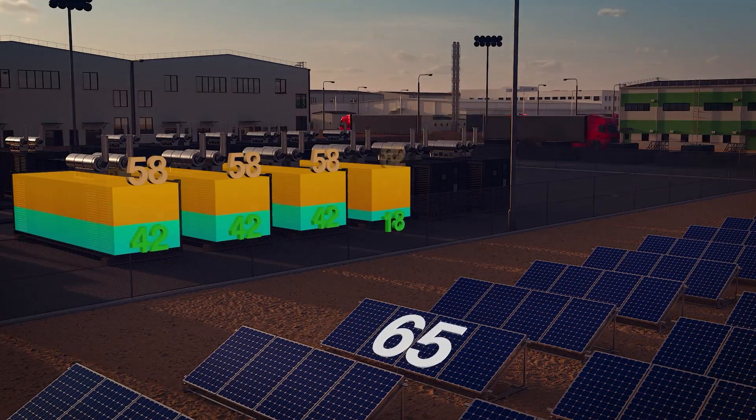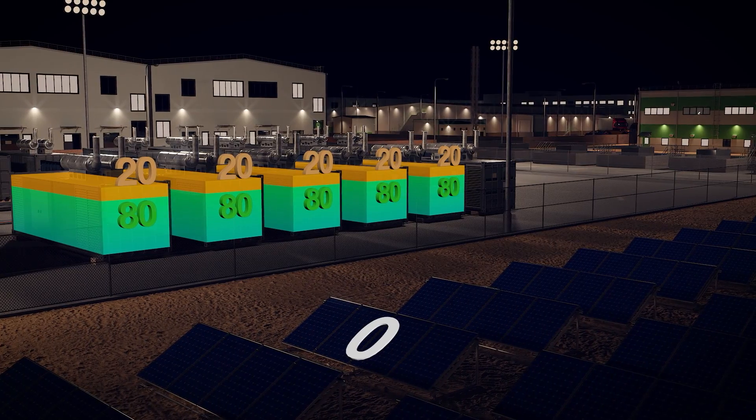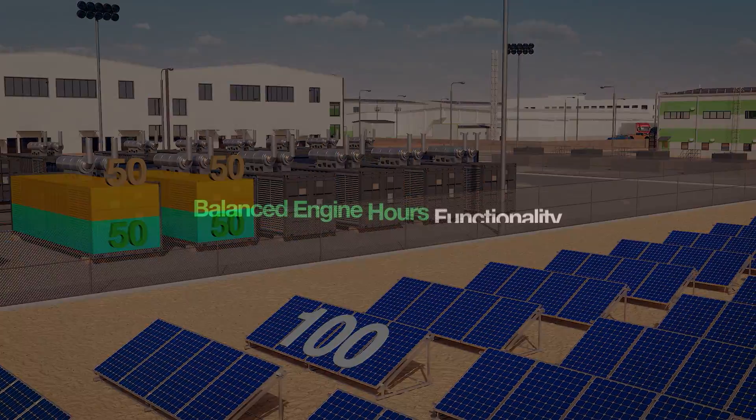When night time approaches, power from renewable energy depletes, and the load-demand scheme starts additional generators. In the morning, as renewable energy becomes available again, the load-demand scheme reduces the number of generators required to run.